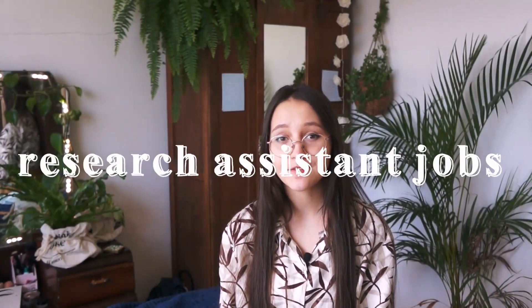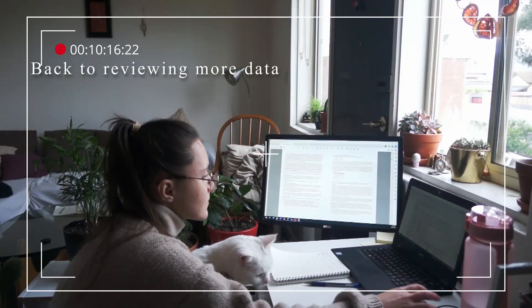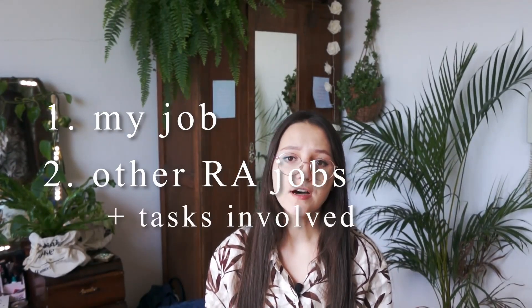Hello, so today I wanted to talk about research assistant jobs. A couple of months ago I made a day-in-the-life vlog where I took you guys on my day working as a research assistant from home, and I didn't actually go into too much detail about what I do. So first of all I want to explain what I do at my job, and then go over different types of other research assistant jobs available in psychology and what tasks they might do.